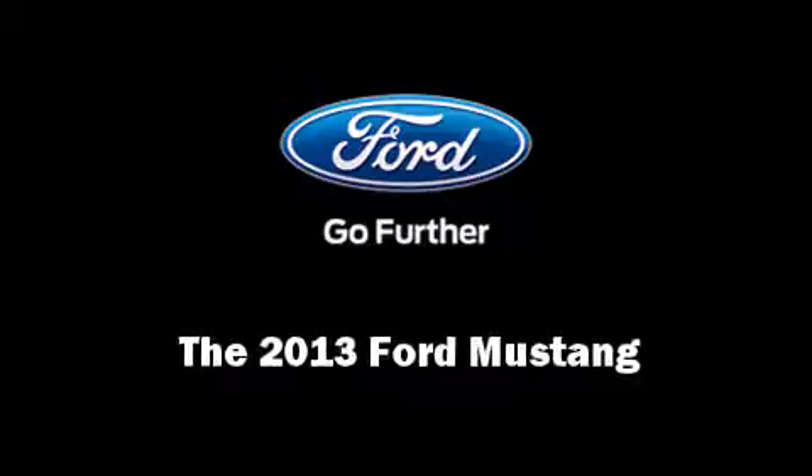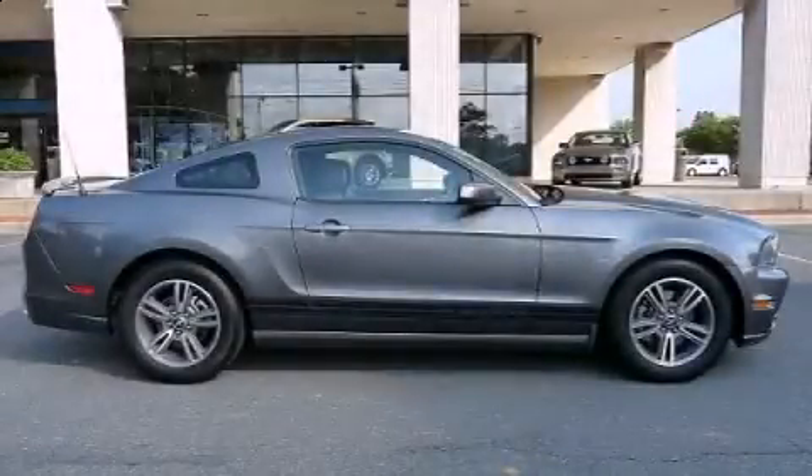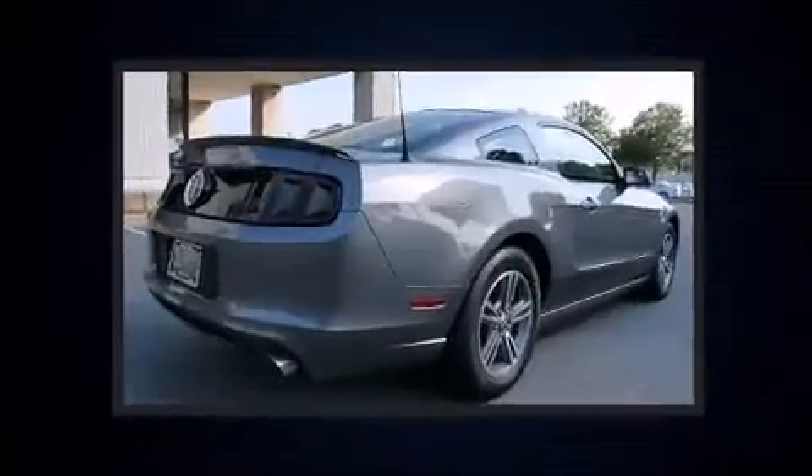Familiarize yourself with the 2013 Ford Mustang. Ford made sure to keep road handling and sportiness at the top of its priority list.